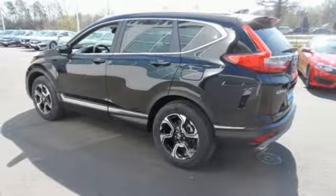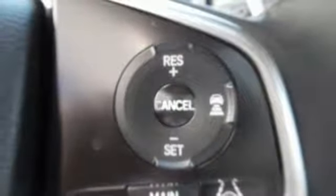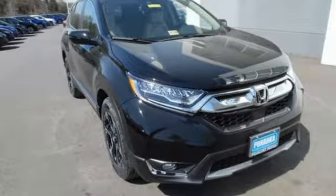Inside, you'll enjoy the peacefulness provided by active noise cancellation and the peace of mind of the multi-angle rear-view camera. Set the trend when you take this CR-V home today.